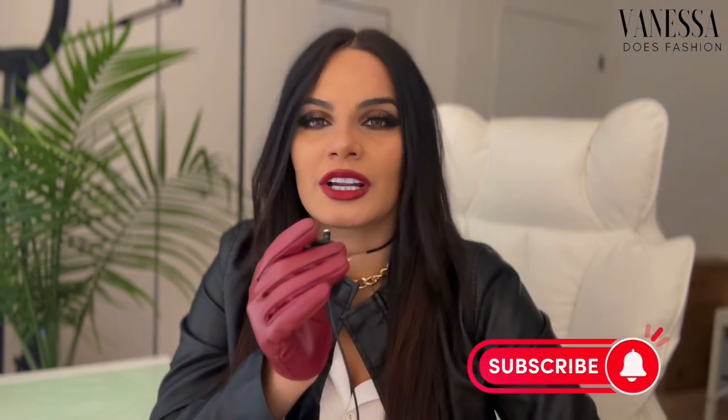I really want to know which trend you're most likely to try this season! If you enjoyed this video, give it a thumbs up and subscribe to Vanessa Does Fashion. Check out my page on Instagram at Vanessa Does Fashion. Enjoy the rest of your day, and I'll see you in the next video!